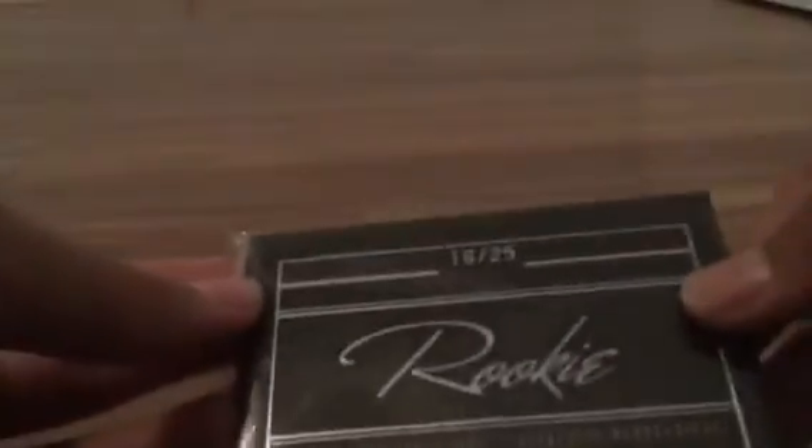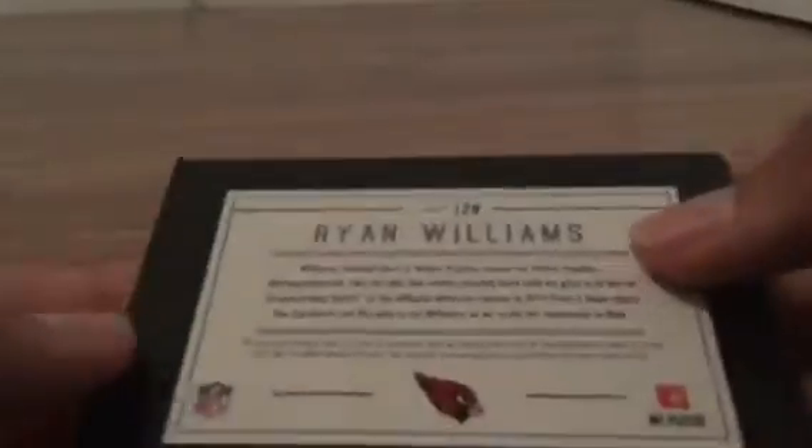And we have a booklet it looks like. Authentic signature, authentic memorabilia from Playbook. Ryan Williams — sweet looking patch there, nice autograph. First ever booklet! So sweet looking booklet. It's out of 25. That's really cool. Thank you for that.